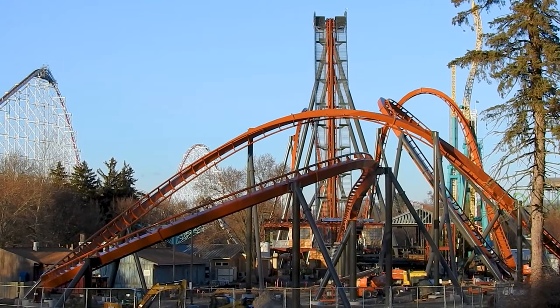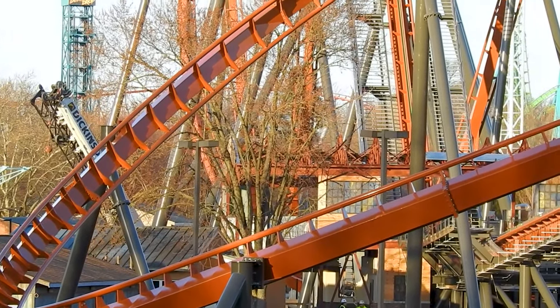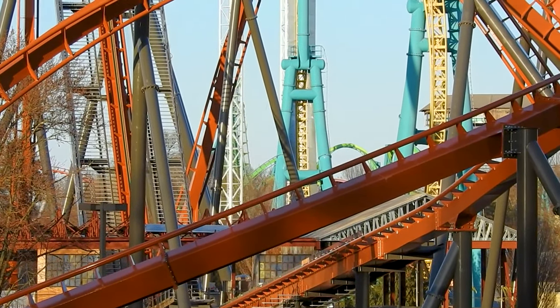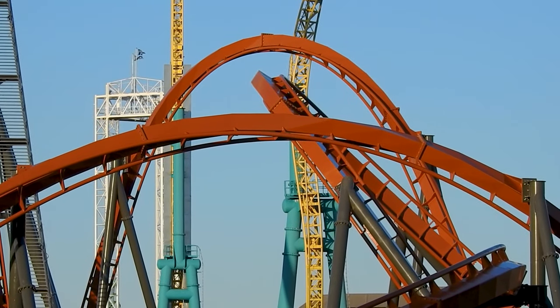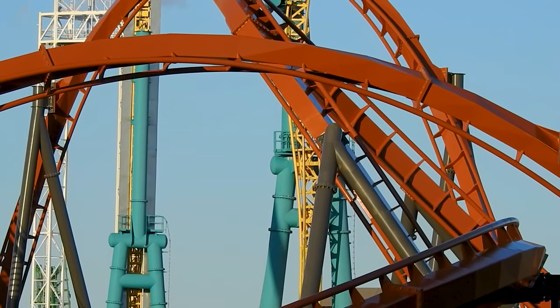We're going to transition over to Six Flags Great Adventure — Flash Vertical Velocity track arrived yesterday, so that's exciting. The park opens in about two weeks, so we'll be able to get construction updates from inside the park, but maybe we'll throw one in beforehand from outside the park first.